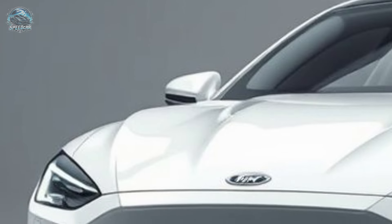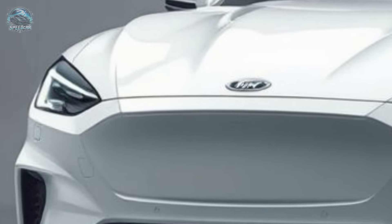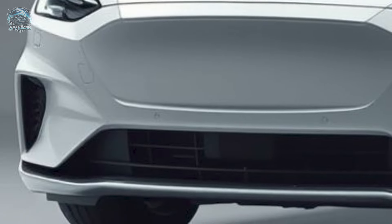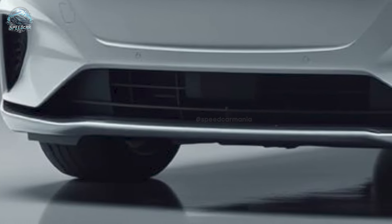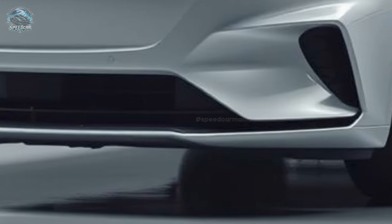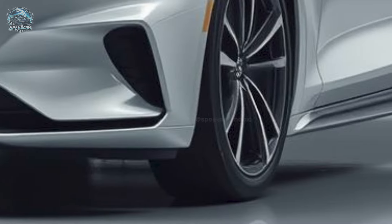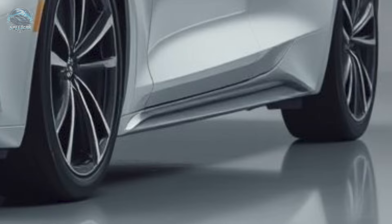The Ford Capri, an electric SUV, resurrects a famous nameplate. The Capri initially launched in the late 1960s as the 'Euro Mustang' has made a comeback, albeit not in the form that enthusiasts recall. The reimagined Capri is now an electric crossover, exemplifying the significant transformations within the automotive industry.